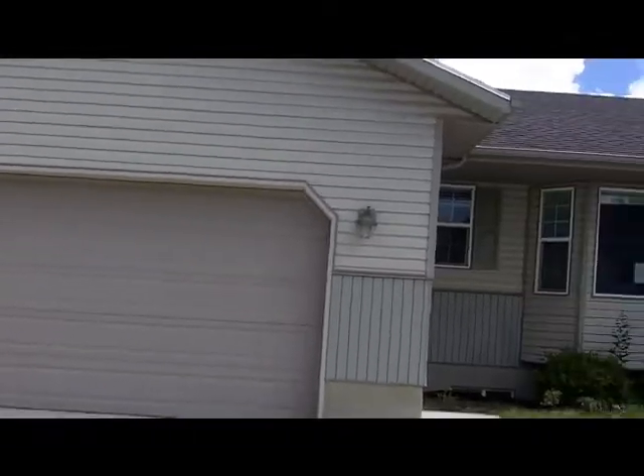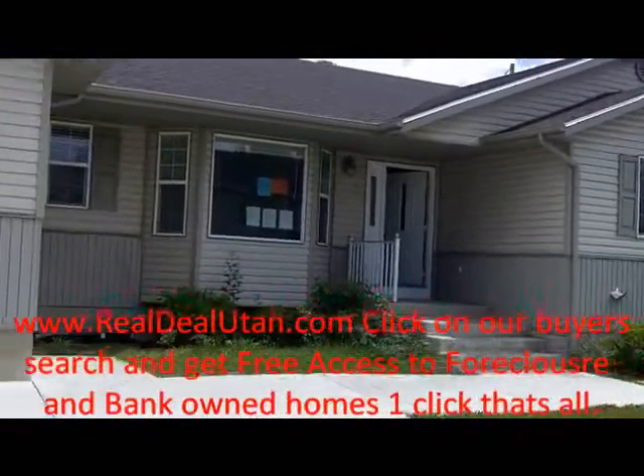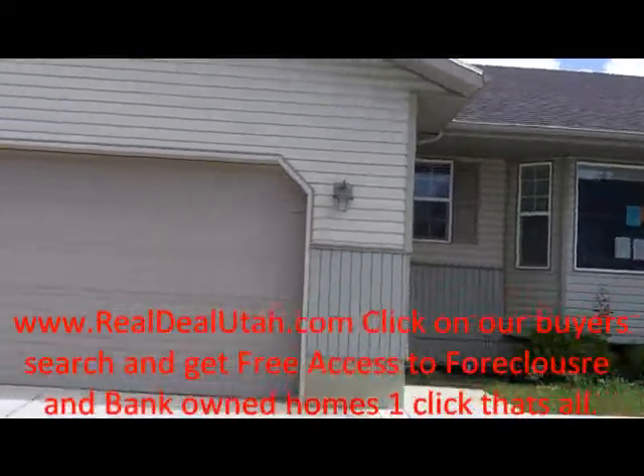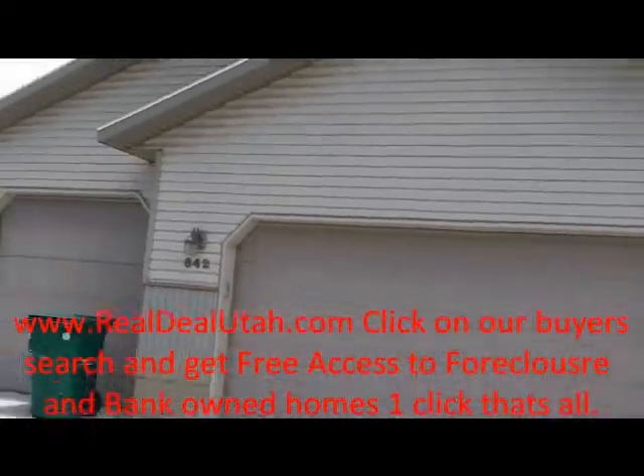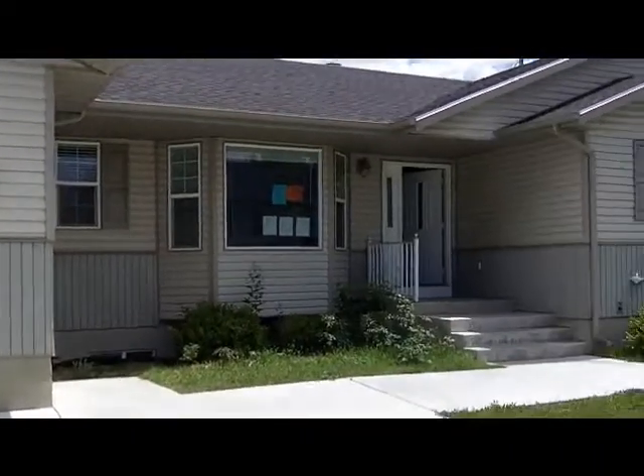Welcome to Northeast Orem. Today's deal of the day, brought to you by RealDealUtah.com. This home was built in 2002 and has 4,200 square feet, three car garage, for $309,000 — bank owned. Let's go take a look.